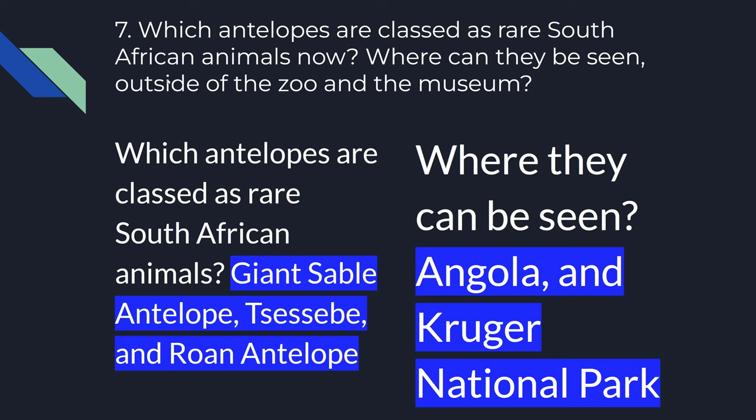Which antelopes are called rare? Where can they be seen outside of the zoo and the museum? The ones classified as rare are Giant Sable antelopes, Tsessebe, and Roan antelopes. They can be seen in Angola and in Kruger National Park.